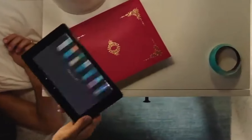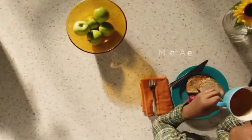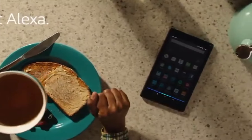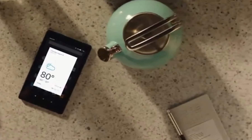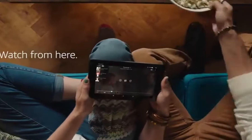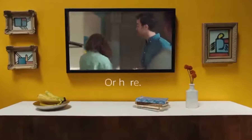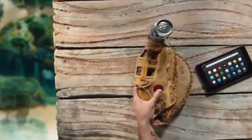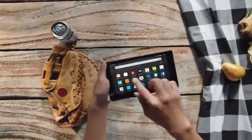Number 4. Amazon Fire HD 10. Elevate your digital experience with the Amazon Fire HD 10, a cutting-edge tablet designed to redefine entertainment and productivity. Boasting a vibrant 10.1-inch 1080p Full HD display, the Fire HD 10 delivers stunning visuals for movies, games, and reading. Powered by a robust octa-core processor, this tablet ensures seamless multitasking and responsive performance.